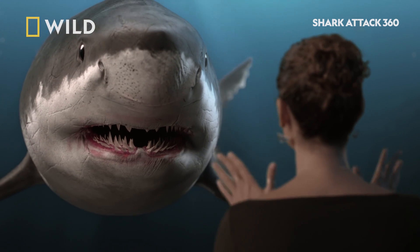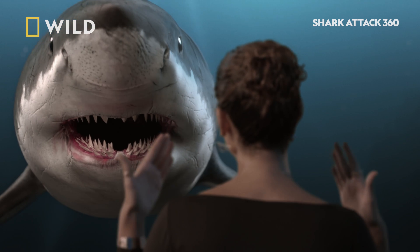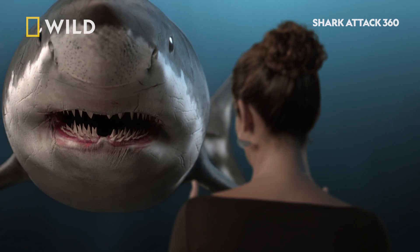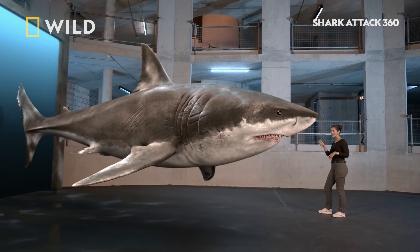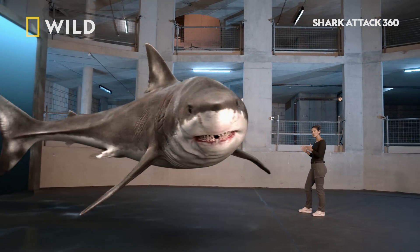If we take a look at this great white here, we can see that it's got this narrow, streamlined snout. And in fact, in Australia, they're referred to as pointers. So I think we can very safely rule out great whites.